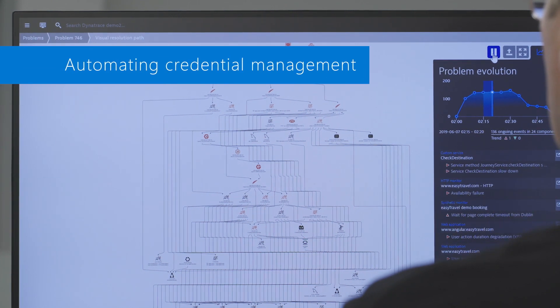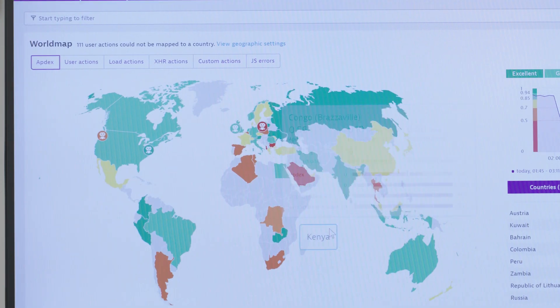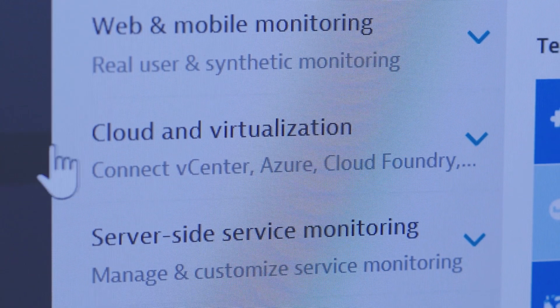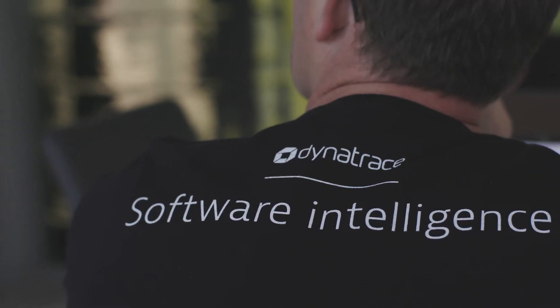The challenge today with multi-tenant environments is the complexity of managing credentials for multiple customers. With Azure Lighthouse, we're simplifying that and we're able to automatically create an experience for the MSP that simplifies their administration and enforcement of managed policies.